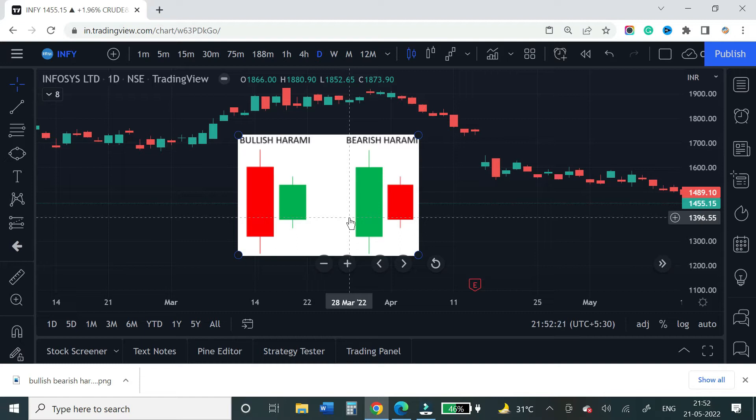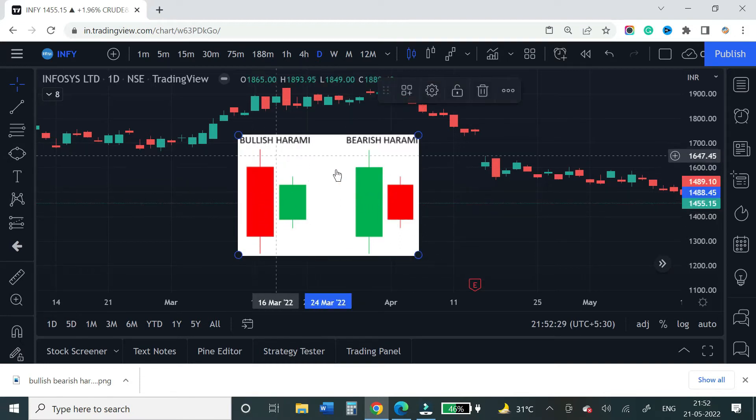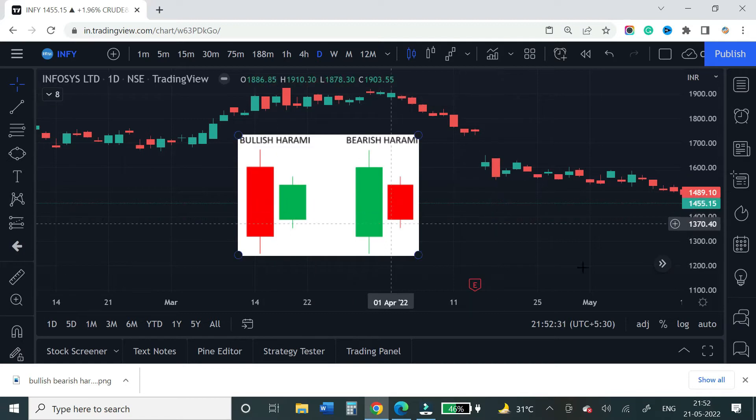We will look at a few live examples. For bullish harami, the first candle should be a big red candle going down, and the second candle should be a smaller green candle. The highs and lows of the second candle should be within the range of the previous candle.